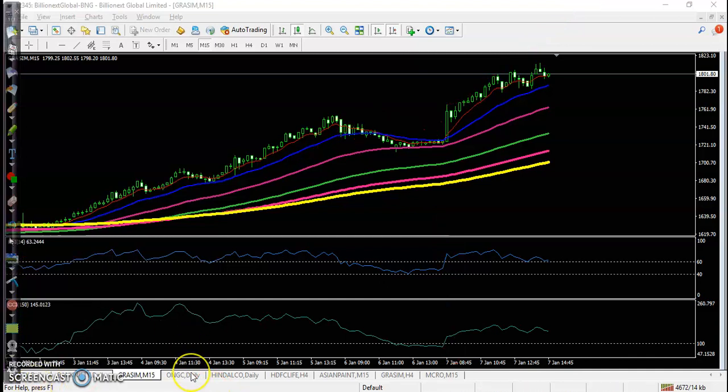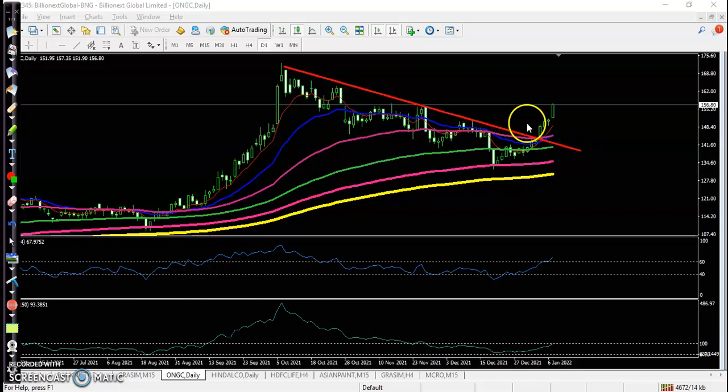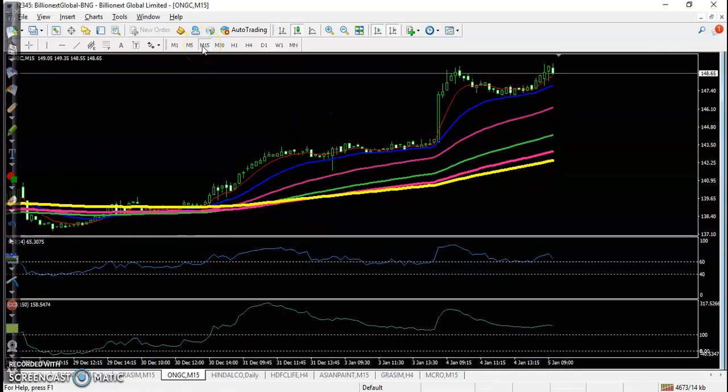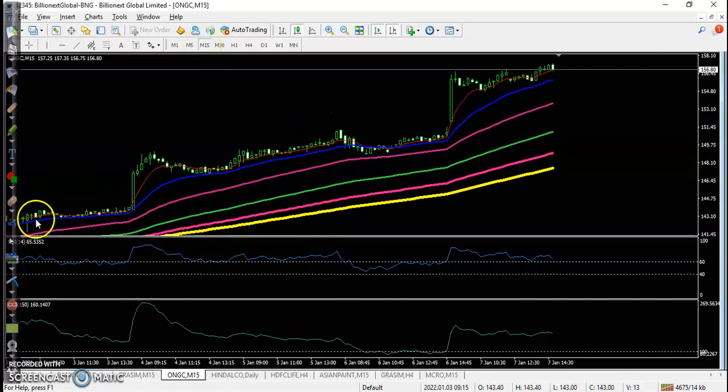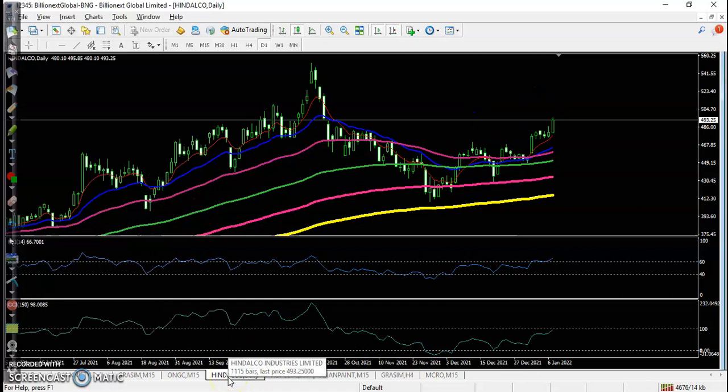Here's another stock — ONGC — clear uptrend, and price has broken the resistance trendline with a clear uptrend. That is why we are looking for a buy. Looking at the 15-minute timeframe for the entry point: the entry point formed yesterday. Price opened with a gap up and continued higher from this area. So many confirmations are forming — we need at least two to three confirmations. We are basically looking for a confluence zone.